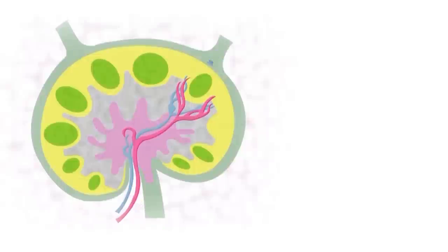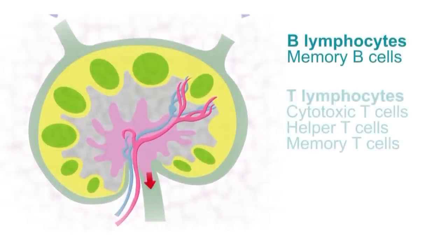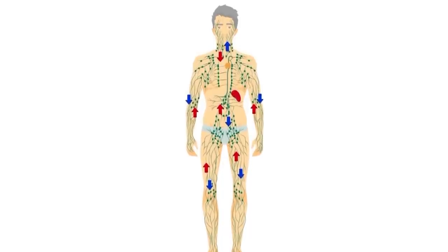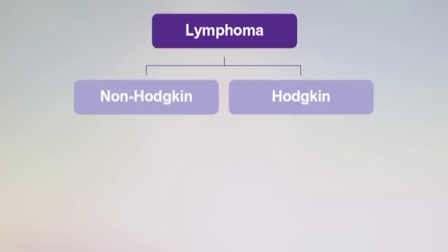There are different types of lymphocytes each with their own specialist infection-fighting function. Because these cells have different jobs this accounts for the many different ways that lymphoma may present. These cells are throughout the whole body so lymphoma can develop at any site within the body. We can broadly divide lymphomas into two groups: Hodgkin's lymphoma and non-Hodgkin's lymphoma.